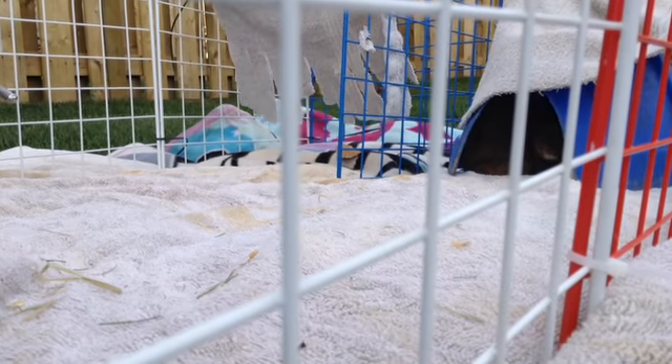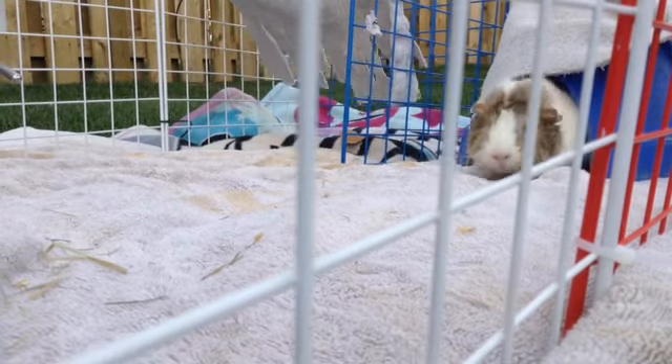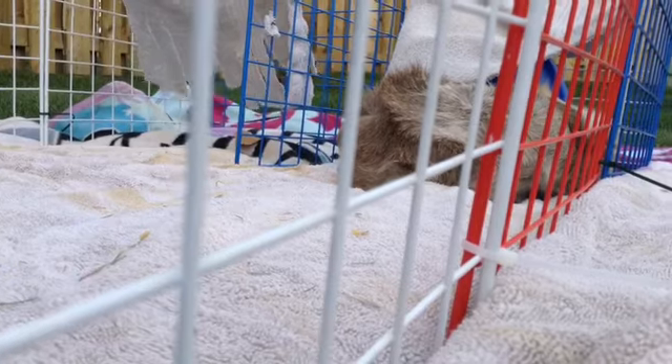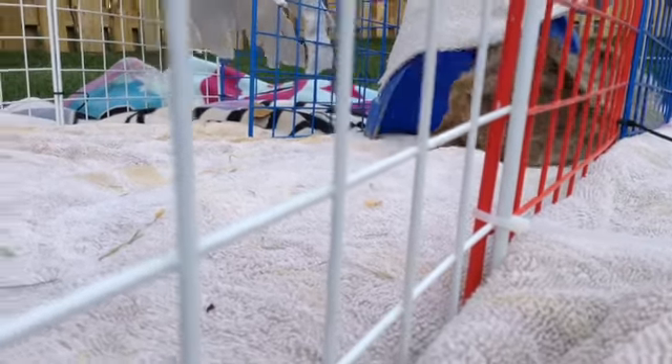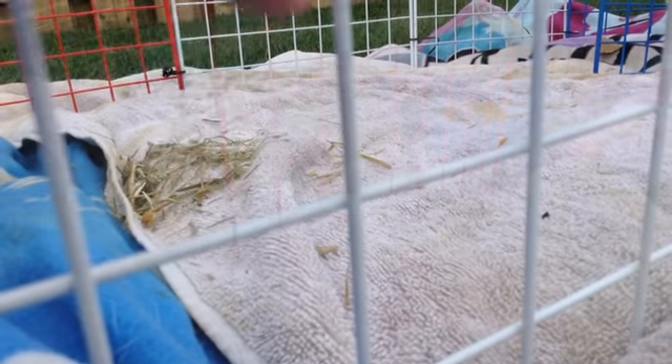They're both in the hidey house right now because they're scared. This is the first time I've taken them out on my grass. When you're taking them out, make sure they feel safe — make sure they have a couple of hidey houses, a water bottle, and some food. I just have a little bit of hay right there.